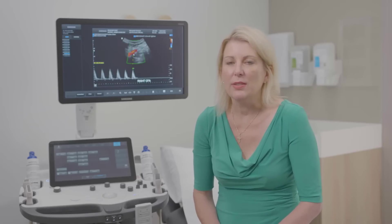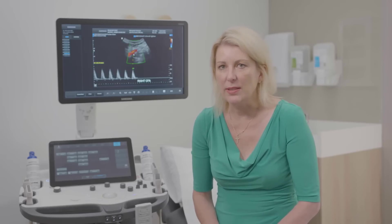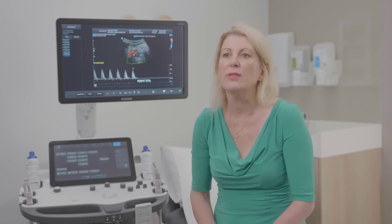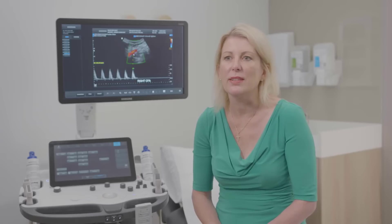My name is Catherine Bush. I'm a vascular sonographer and director of Sydney Vascular, and I work primarily at Macquarie University Hospital, fluctuating between a clinic setting and within the hospital itself. I also work at St Vincent's Private Hospital in the clinic.